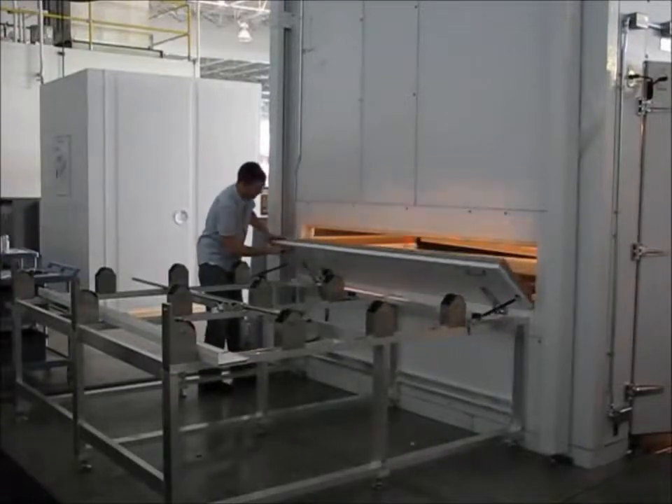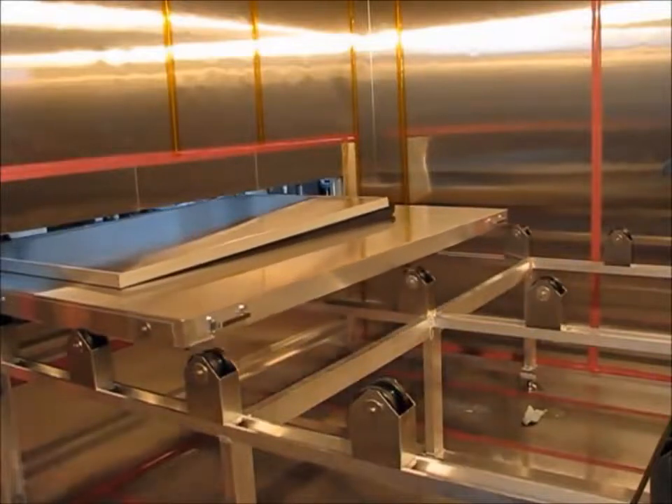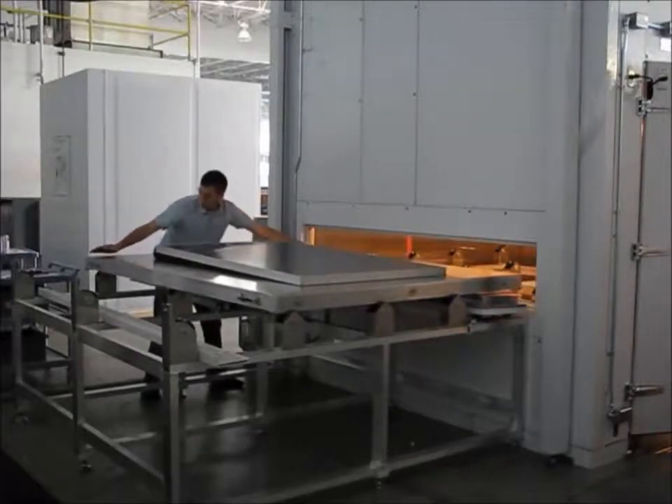The walk-in size temperature and humidity chamber includes sunlight simulation lighting for testing solar panels. The panels can be prepared outside the chamber and rolled in and out for safety and fast throughput.